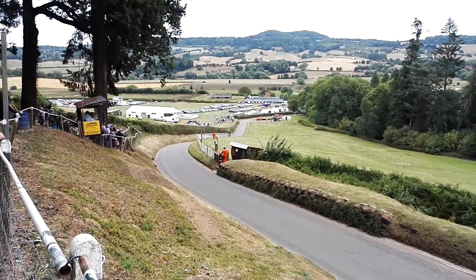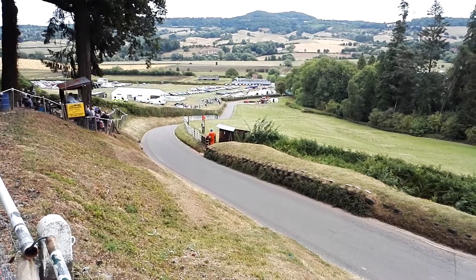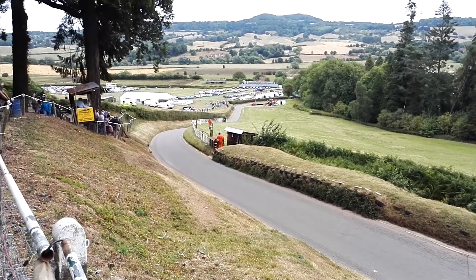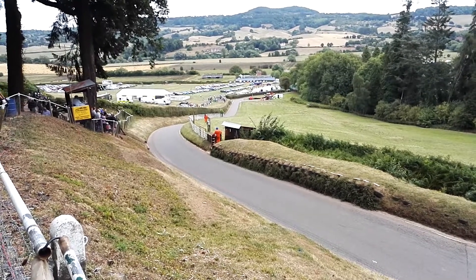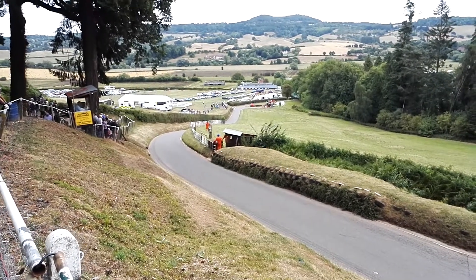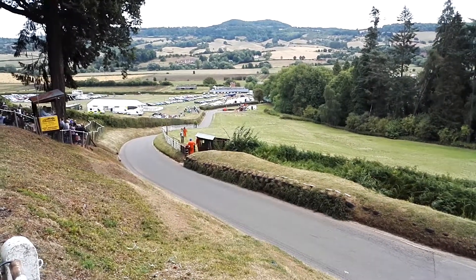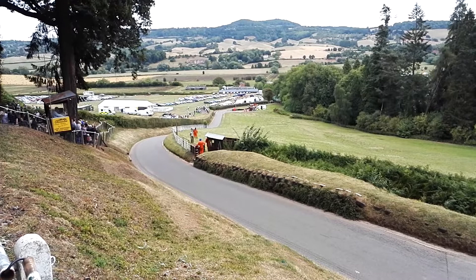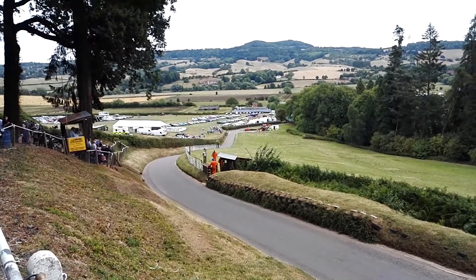MG about to leave the start line. This is Stuart Gilbert in the MG V8 GT. It's a very tidily prepared motor car. Makes lots of noise and goes quickly. It's a super motor car. Just watch it through the crossing, because very often he gets up on three wheels as he comes through the crossing here, just under my box.